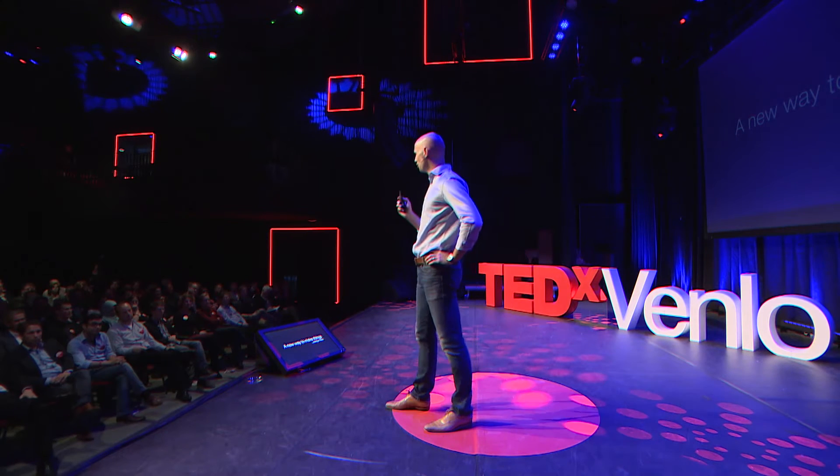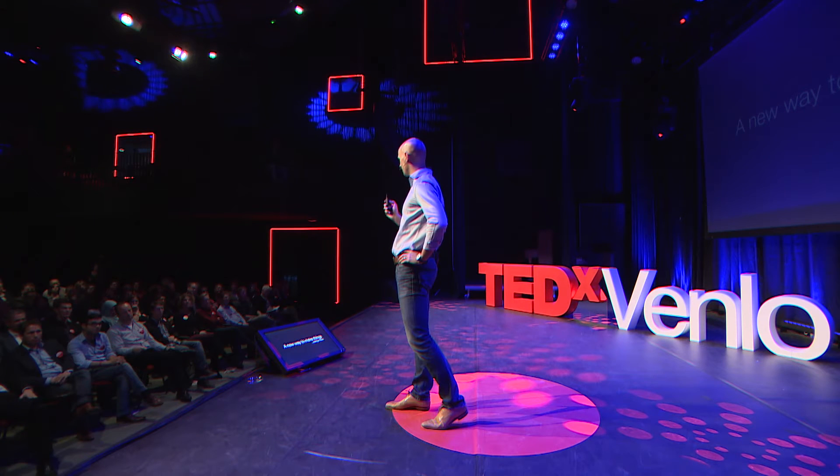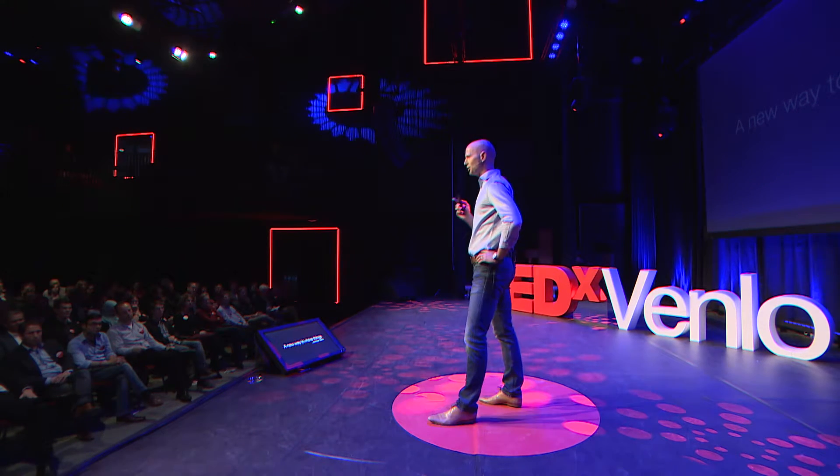Good afternoon. I believe that this region has the opportunity to become the Silicon Valley of a new way to make things. We can be leaders in a new industrial revolution, and that will boost our economy, create new jobs, and will enhance our well-being. That's what I believe.